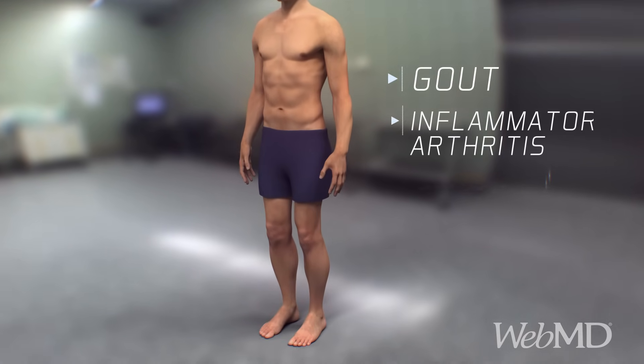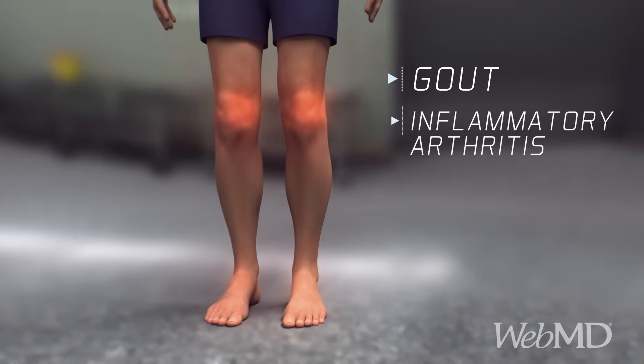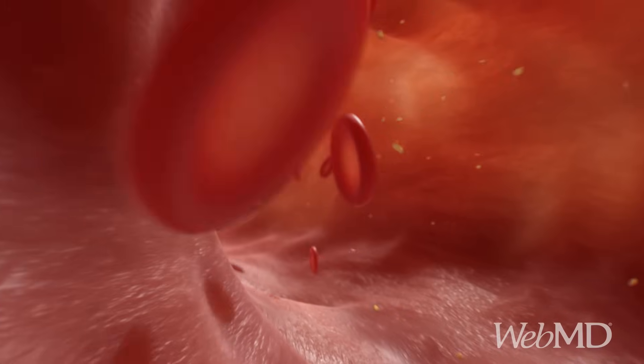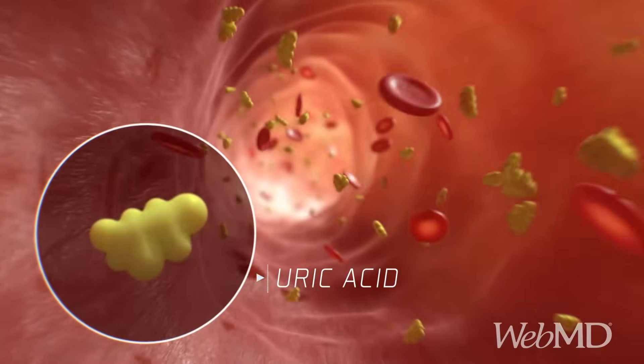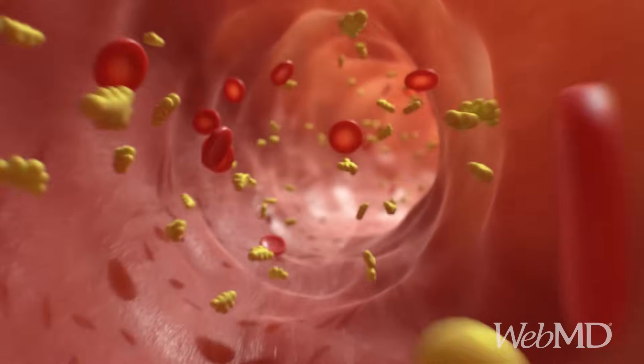Gout is a form of inflammatory arthritis that causes severe pain and swelling in one or more of your joints. These attacks happen suddenly when there's a buildup of uric acid, a chemical found naturally in your body's tissues. It's also in many foods, such as meat and shellfish.